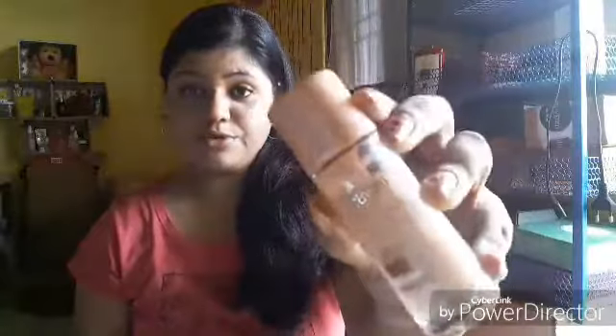First, I have the Blue Heaven foundation with me — hope you guys can see the bottle. I am not sponsored by Blue Heaven; I bought this product with my own money and I'm giving you a true review. This foundation comes with a net quantity of 30ml at a price of ₹65. You can also get a small tube at around ₹45.